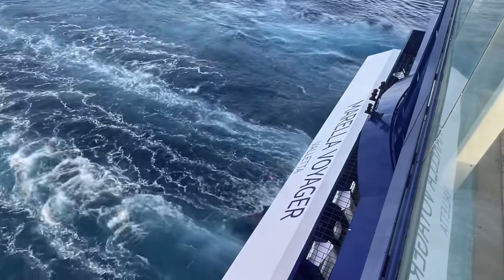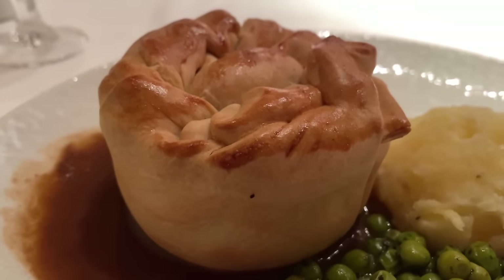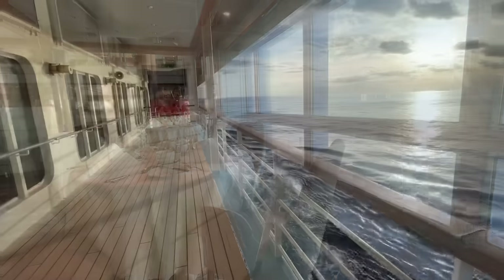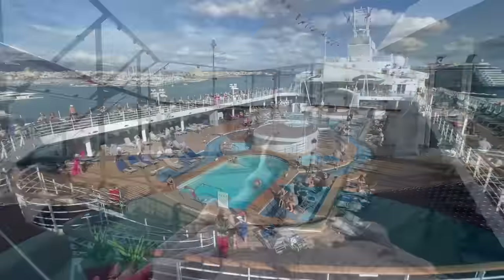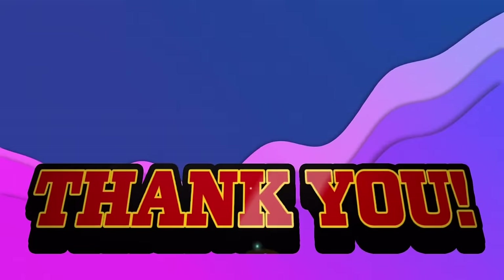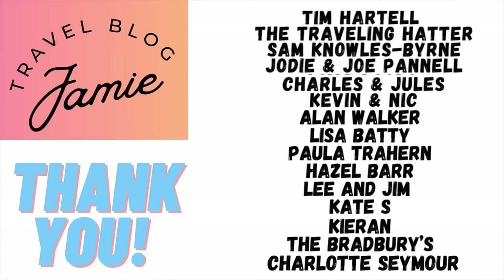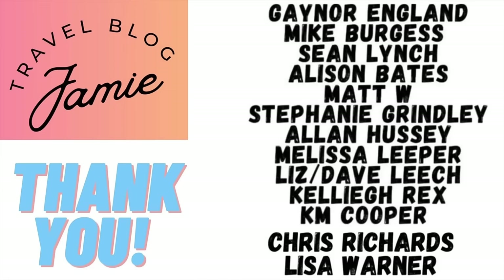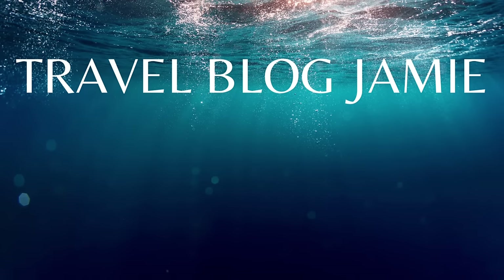Coming up next on Travel Vlog Jamie: our one-week experience on Mirella Voyager sailing the Mediterranean. We'll show you how to make the most of your cruise on Mirella Voyager, and how to get the best out of every port you visit. Stay up to date and show your support by simply liking this video, subscribing, and turning on notifications for my bi-weekly travel and cruise vlogs. Thank you all for your ongoing support - it's much appreciated. Today my shout-outs go to my patrons. You can become a patron by following me at patreon.com/TravelVlogJamie. As always, thanks for watching, and don't forget to follow Travel Vlog Jamie on X, Threads, Instagram, Patreon, and YouTube.